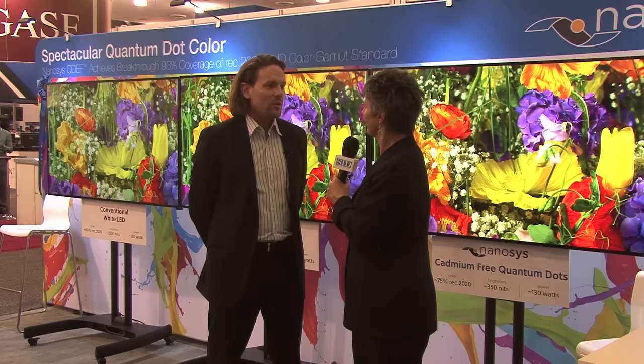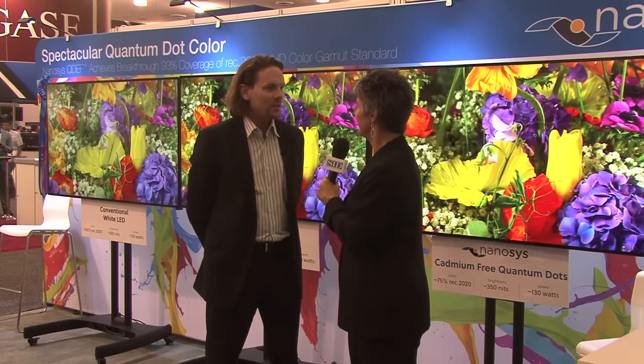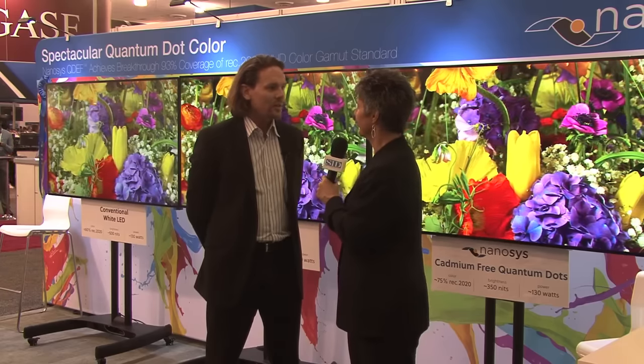Well, I can see why. So how has the show been for you? Oh, the show has been great. Traffic has been great. Seems like the attendance is up a little bit this year and just lots of questions, lots of interest in Quantum Dot technology. So it's been a real great show for us.